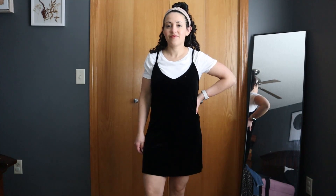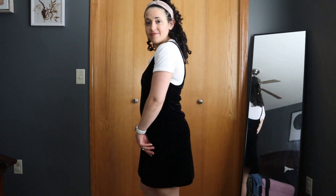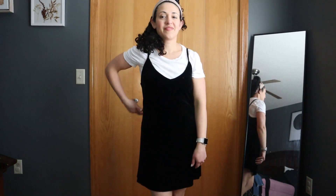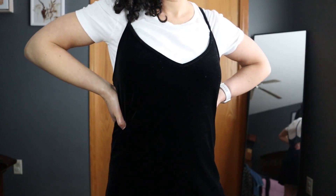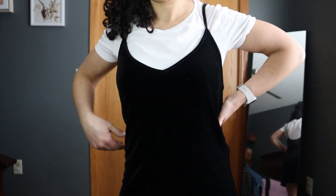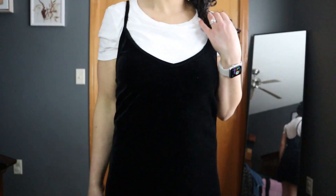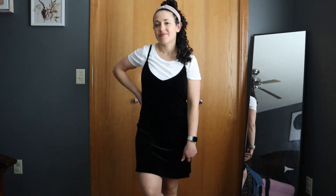The next outfit is a velvet dress over top of the white tee. This is giving me very much Sabrina vibes from the 90s — I love it. You could definitely wear tights with this if you wanted to, and some boots. It'd be good in the fall but also in the winter. This dress is actually a little big for me in the top, so wearing a shirt underneath it makes it a little bit more wearable.